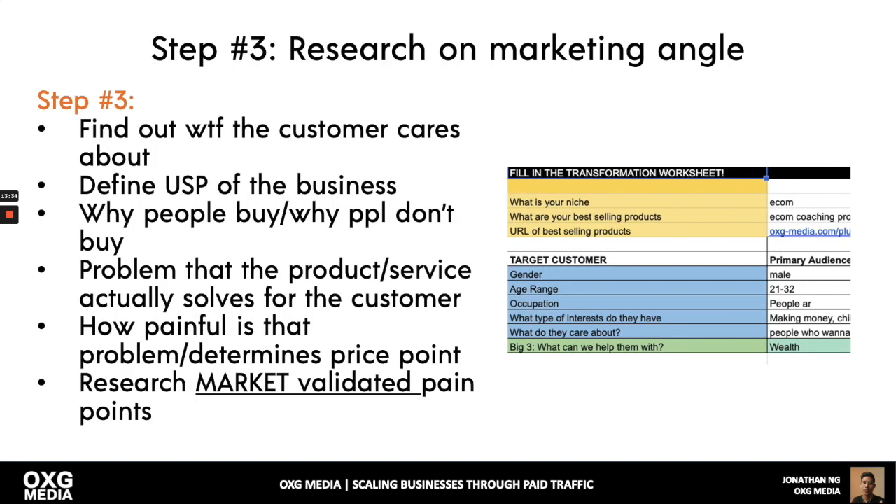Step three: research the marketing angle. Find out what the customer cares about, define the USP of the business, why people buy and why they don't, and what problem the product or service actually solves. How painful is that problem? That determines the price point. If I'm having surgery on my knee, it's a very painful problem — I'm willing to pay any price. The more painful the problem, the more you can charge. Research market-validated pain points, then start your marketing and implementation.